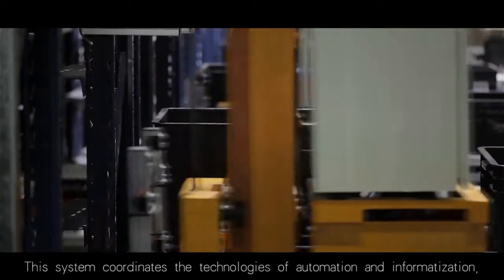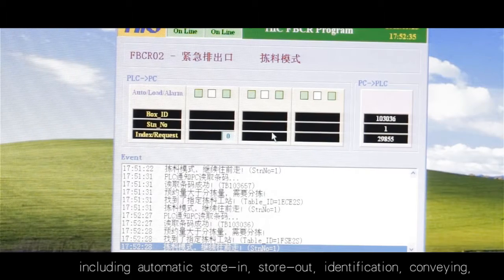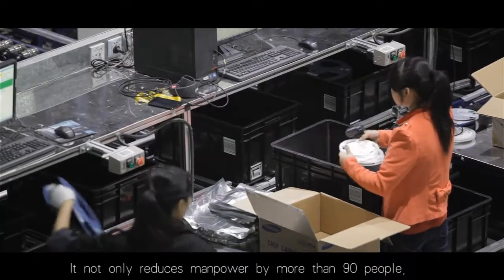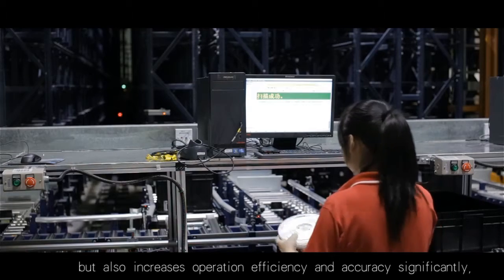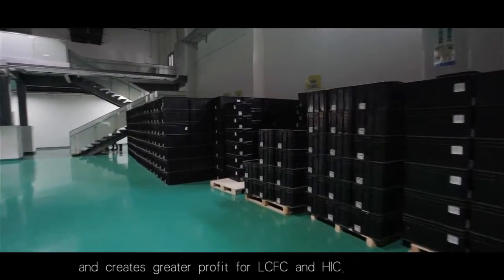This system coordinates the technologies of automation and informatization, including automatic store-in, store-out, identification, conveying, real-time data exchange and others. It not only reduces manpower by more than 90 people but also increases operation efficiency and accuracy significantly, and creates greater profit for LCFC and HIC.